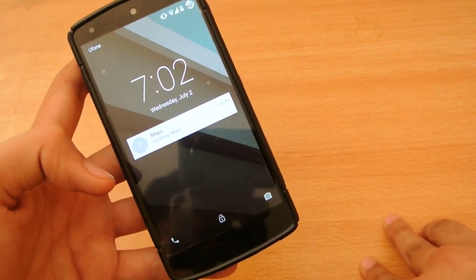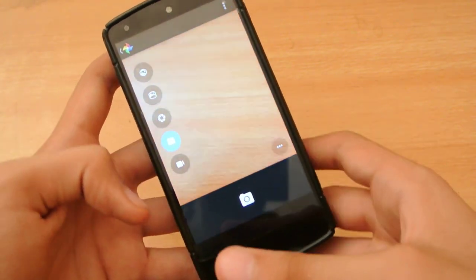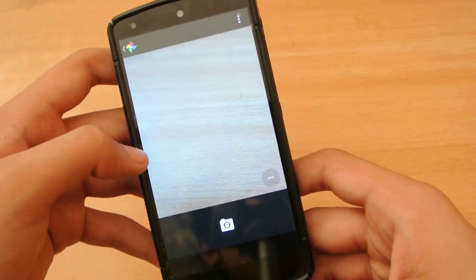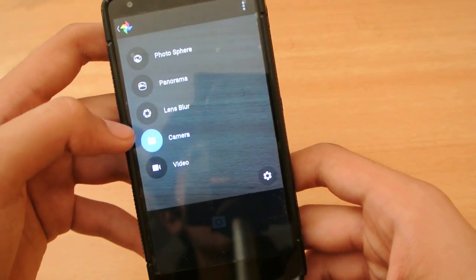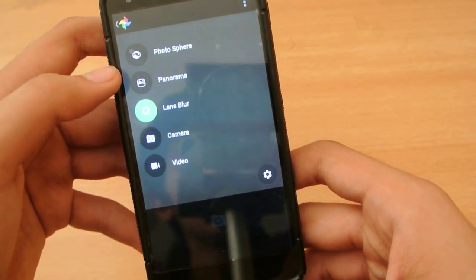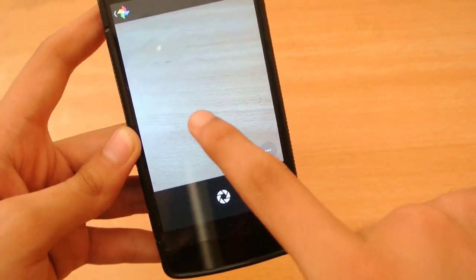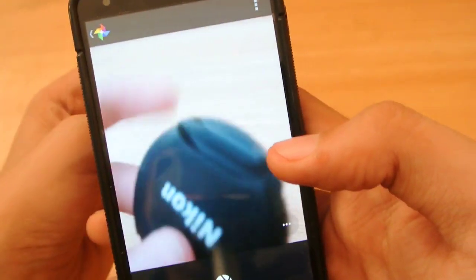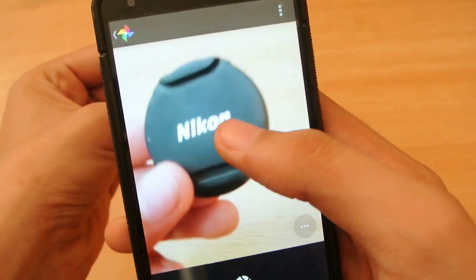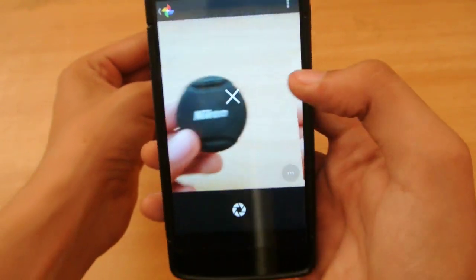The second feature that I like about Android L is the camera. The camera is actually the same as what I got with the 4.4.4 update, but still on the Android L beta, the lens blur is the best feature. Basically, you just have to capture a photo of something like this and then move your device up a little bit.